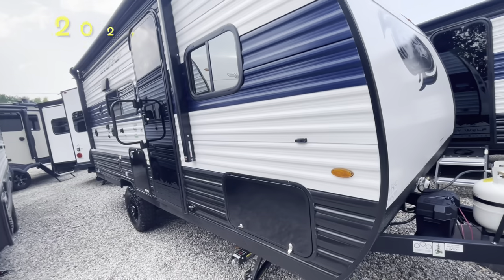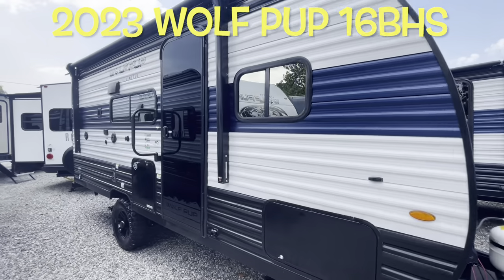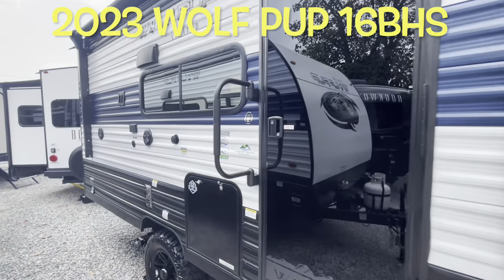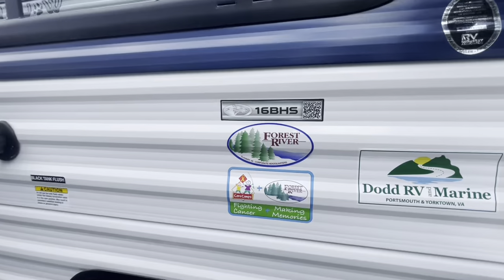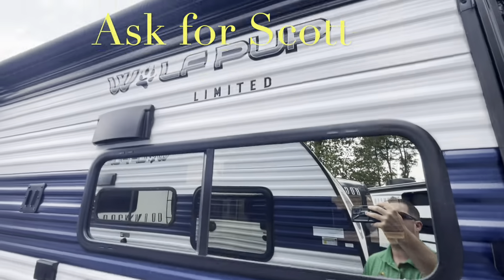Your brand new 2023 Forest River Cherokee Wolf Pup 16 VHS. Remember, if you're coming out to the lot to see this or any other camper in person, make sure you ask for Scott.